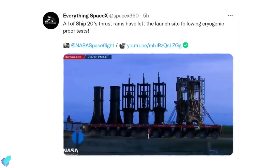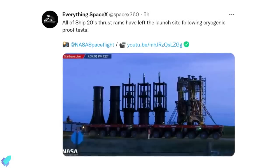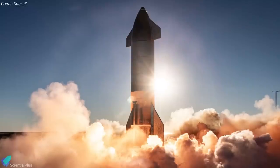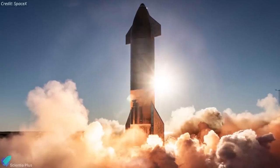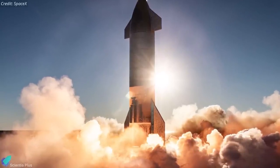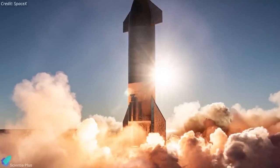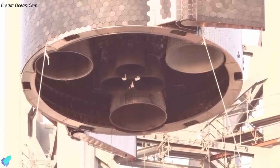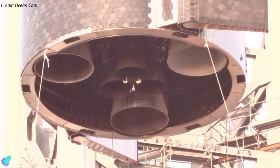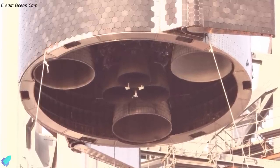The thrust simulators were removed from the test stand four days later, signaling the end of the cryo proof test campaign. SpaceX can now move on to perform Ship 20's static fire tests, which include a wet dress rehearsal and firing the Raptor engines at full thrust while the launch vehicle is held firmly attached to the launch mount. The initial round of static fire tests may include only one or two Raptor engines, followed by the first six-engine Raptor static fire test.